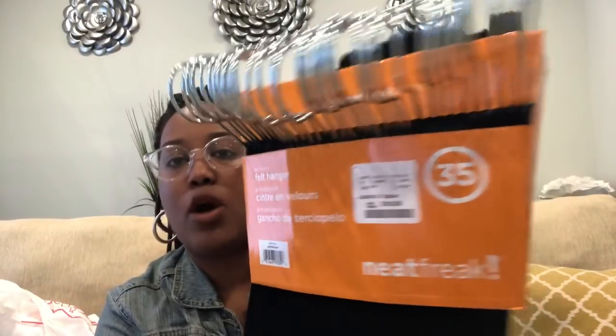I got some stuff from Home Goods today. If you haven't been following me on social media or watching my vlogs, I put in a closet system in my master bedroom closet and I decided to switch to all velvet hangers. I've heard great things about them as space savers. I grabbed three packs of 35-count black non-slip velvet hangers for $16.99 each. Last night I also got five packs of the Farberware brand — 25 in a pack for $9.99 — and used all 125 hangers already.